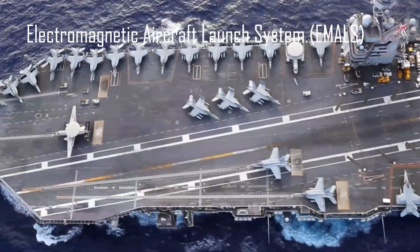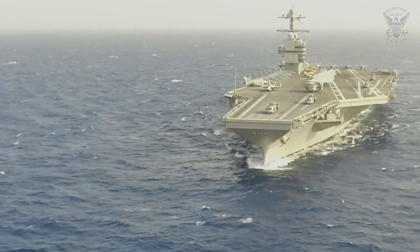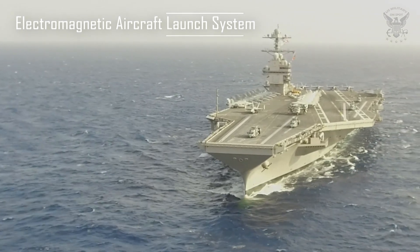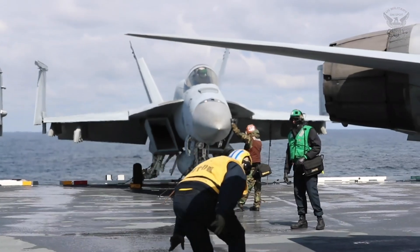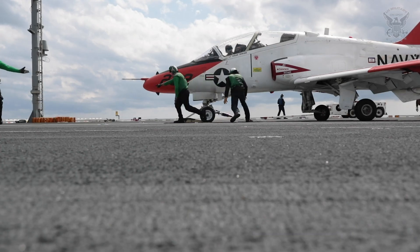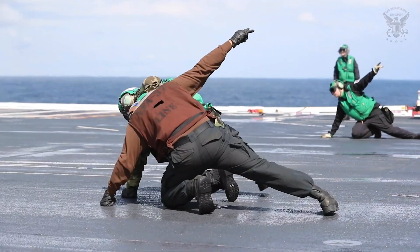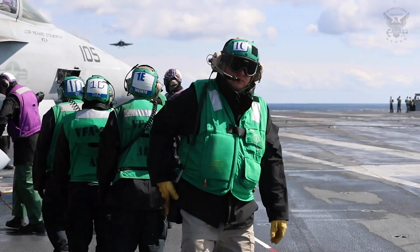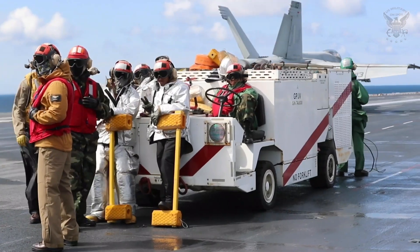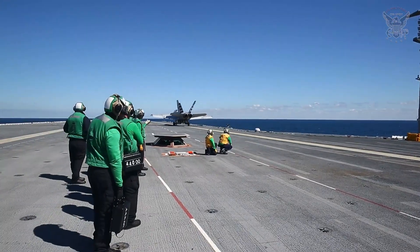Electromagnetic Aircraft Launch System, EMALS — precision in action. One of the defining features that exemplifies the power of the USS Gerald R. Ford is the Electromagnetic Aircraft Launch System. EMALS replaces the traditional steam catapults used for launching aircraft from the deck of an aircraft carrier. This innovative system utilizes electromagnetic technology to provide a more precise and controlled launch process. EMALS can tailor the launch energy to the specific requirements of different aircraft, accommodating a wide range of weights and configurations. This adaptability is particularly important as naval aviation evolves with the introduction of new and diverse aircraft. The controlled acceleration provided by EMALS reduces stress on both the aircraft and the carrier's structure, contributing to longer service lives and improved safety.